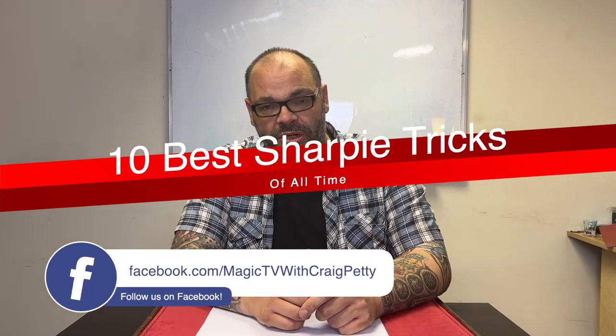What do I mean by a sharpie trick? I'm basically talking about a trick that uses a sharpie in one of two or three different ways. It could be that the actual trick takes place with a sharpie — Remarkable is a perfect example, where you have the sharpie and the ink changes into a selected playing card.